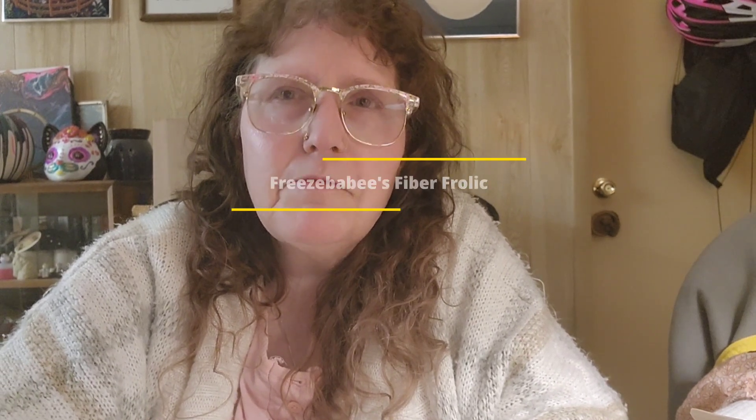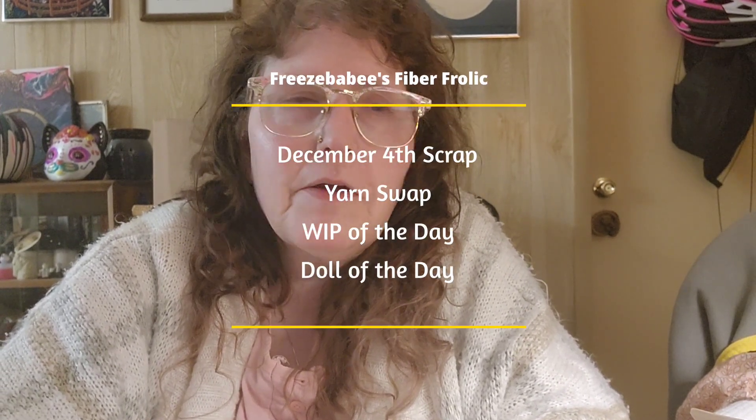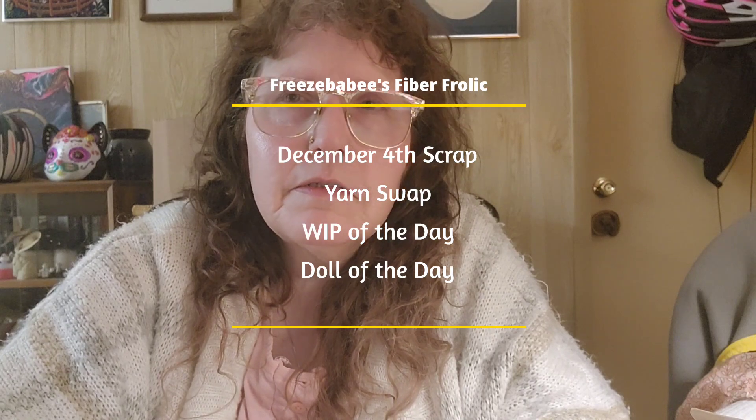Hi, this is Cindy from Freeze Babies Fiber Frolic, coming to you from central Florida where we had beautiful weather - low 80s, not a lot of humidity. We went running errands today, and this is day four, December 4th.